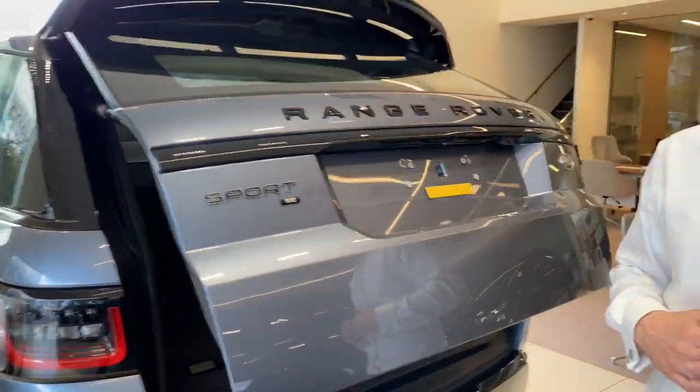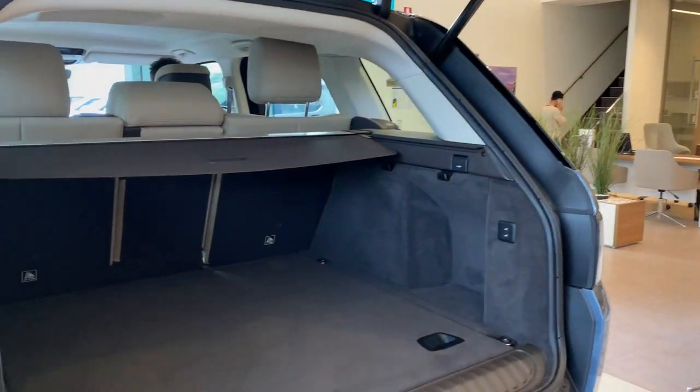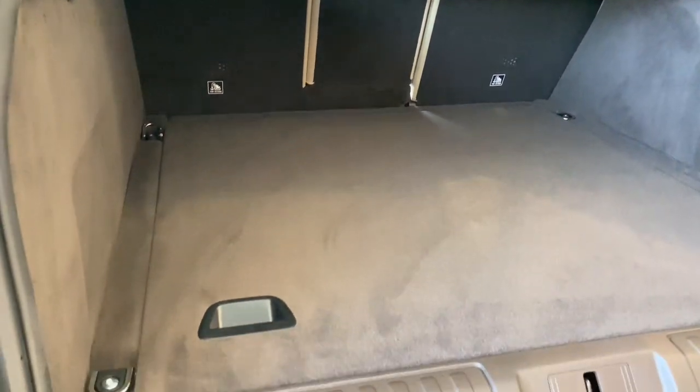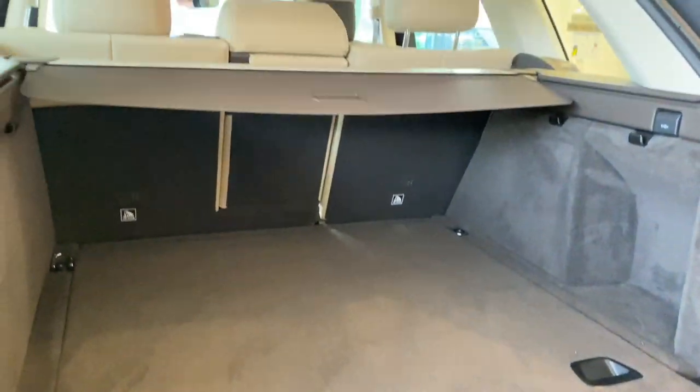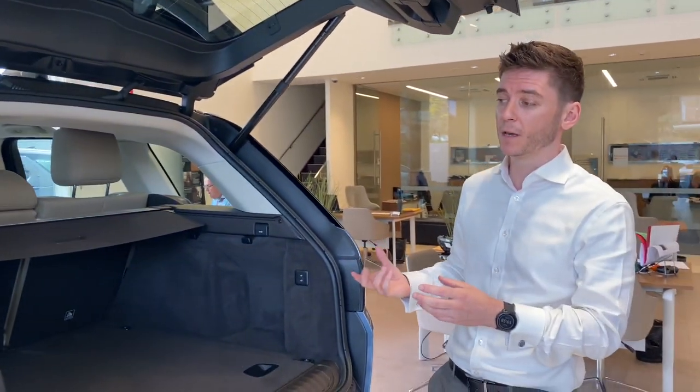The Range Rover Sport has really excellent boot space for its class, and for families that may want to do some adventuring, some camping, and really have lots of luggage, the Range Rover Sport's boot is fantastic for that.